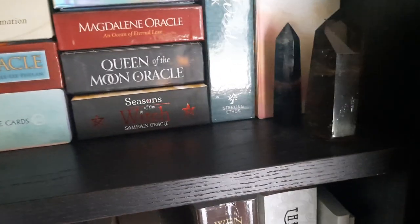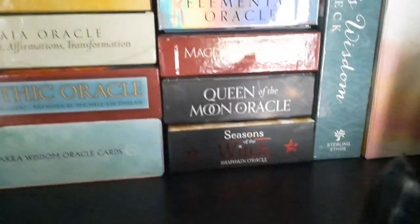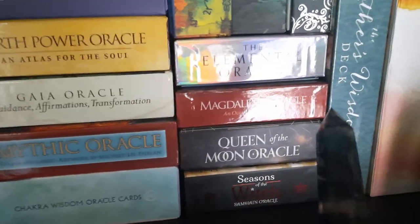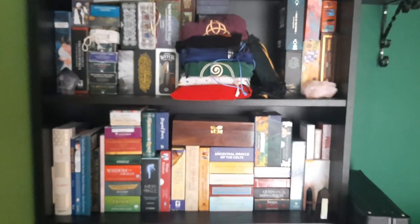I've also got my fluorite pillar and my lovely smoky quartz pillar. That's it for the living room — I've got a few more in the kitchen which I'll show you now.